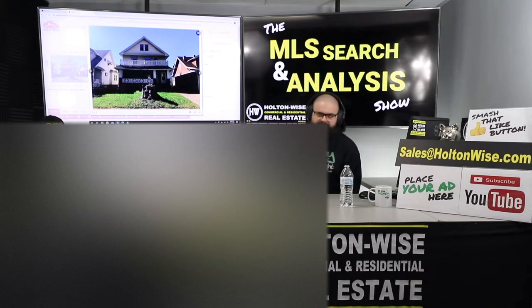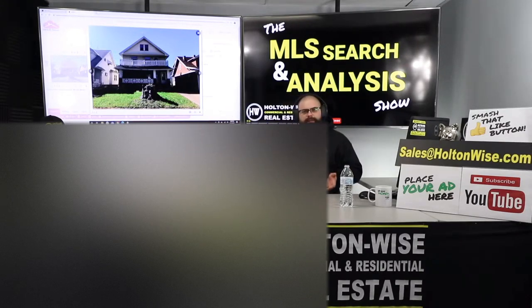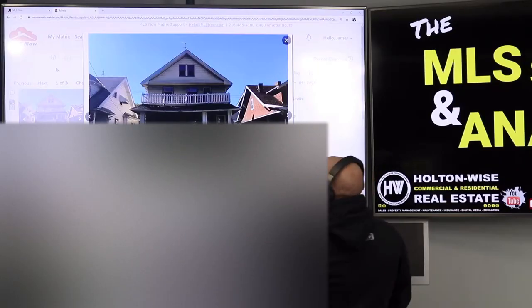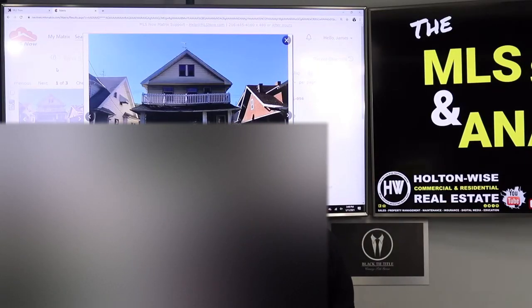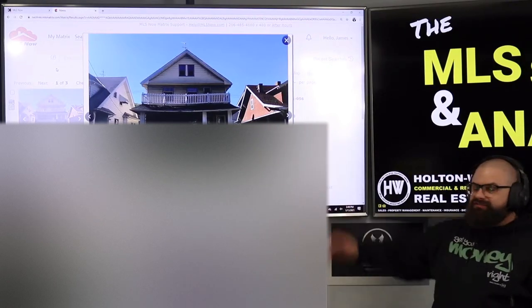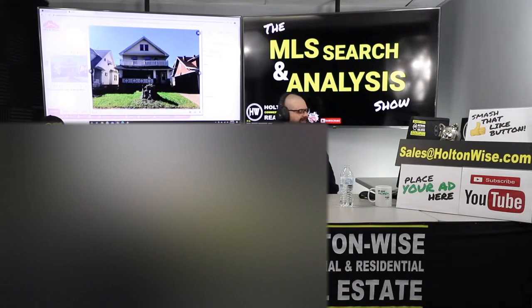If you don't believe me, check out the other show we have here on Holton Wise TV called The Tenants from Hell Show. I show you the worst of the worst. In this particular property, let's just start things off by talking about the elephant in the room. Most sellers ain't going to do this, but let's look at this porch. It looks like a goddamn halfpipe. I used to skateboard when I was younger — we're going to get Tony Hawk up in this. So here's the deal.